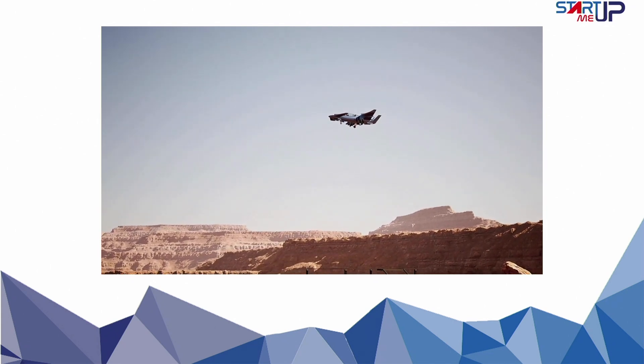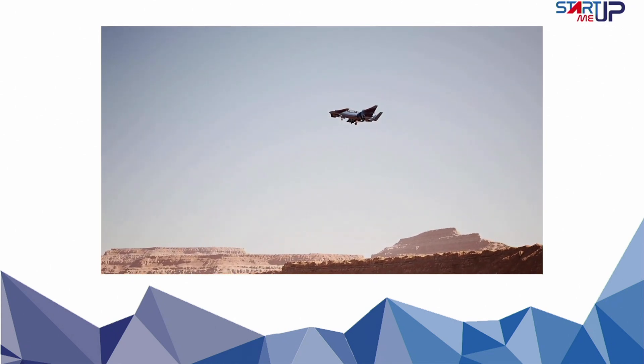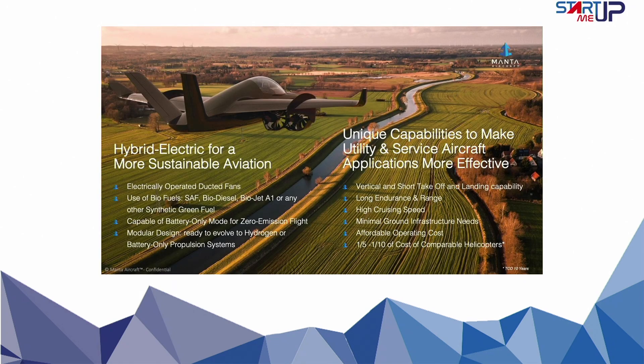The advantages of Manta Aircraft are remarkable. It has engineered a solution that significantly reduces costs compared to conventional helicopters used for regional missions. Furthermore, it is not bound by traditional infrastructure limitations. The aircraft can take off and land in unconventional locations, giving unprecedented accessibility and enabling it to reach areas previously inaccessible. The team is committed to lowering carbon footprints and making a positive environmental impact.